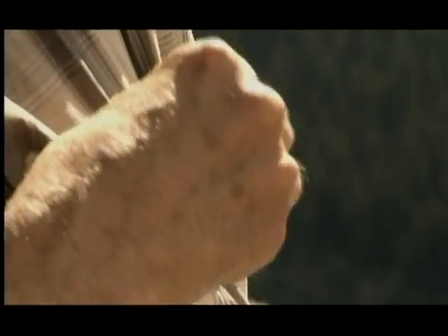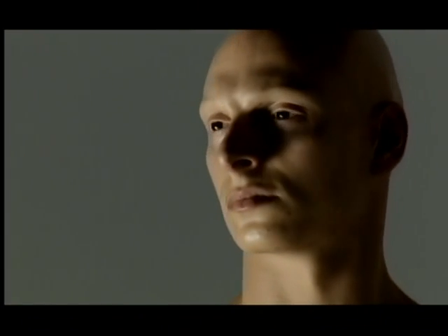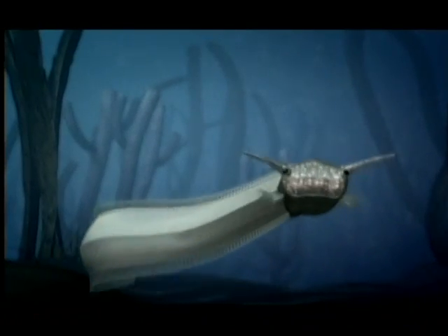If this thing hadn't survived, we wouldn't be around — so it's very important to us. We always have the advantage of hindsight; we know what ultimately happened. But could you predict it? There's no way. Who would pick this little wormy thing? You would never pick Pikaia if you were a bookmaker — this creature was a thousand to one odds, and you'd be throwing away your money if you bet on it.